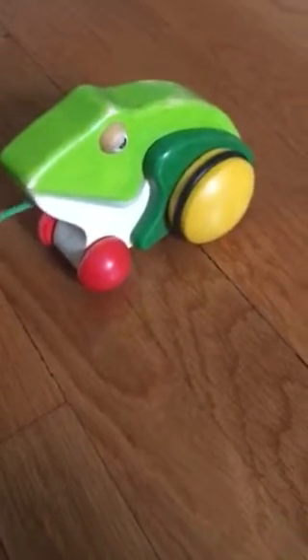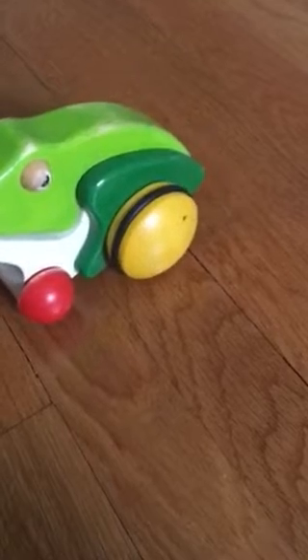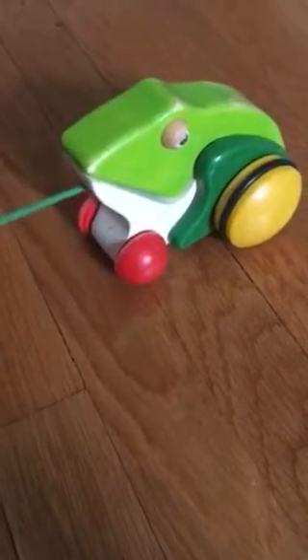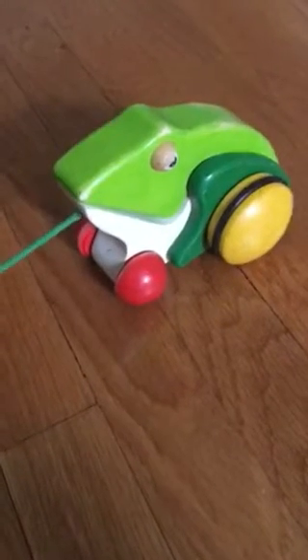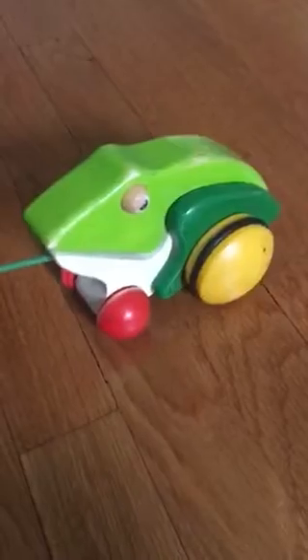I got it off eBay for like seven dollars. I think it was like eight dollars for the shipping — I'm not sure if it was free shipping or not. And it does have a wheel that moves when you pull it.